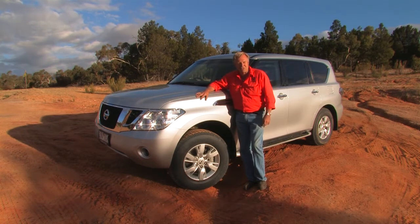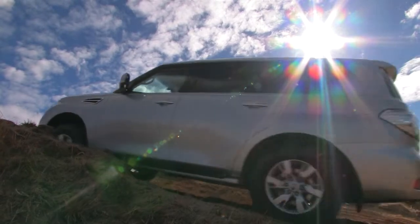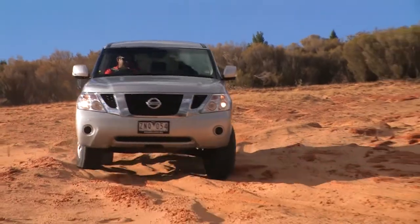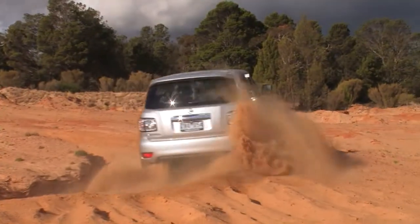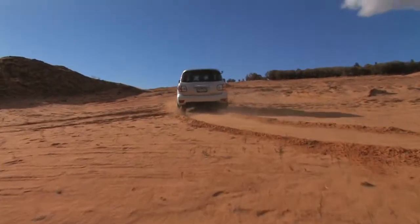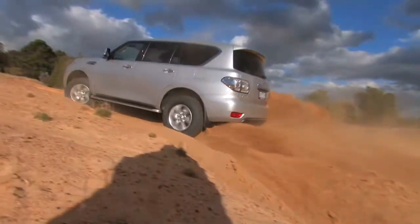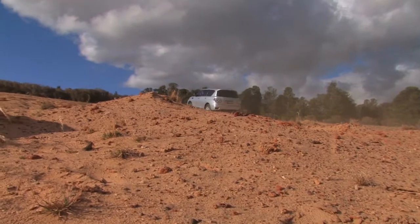So we're going to find out how it ticks. Just in case you had any doubts about what a big V8 petrol engine with 560 newton metres was capable of — it'll do this, and this, and this. So no sand hill is going to slow it down.